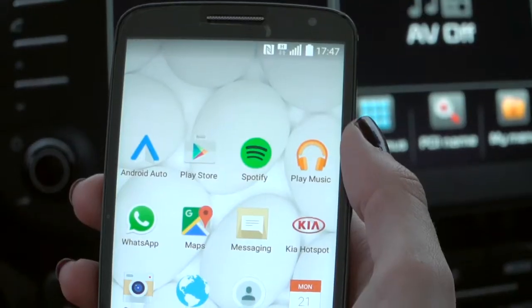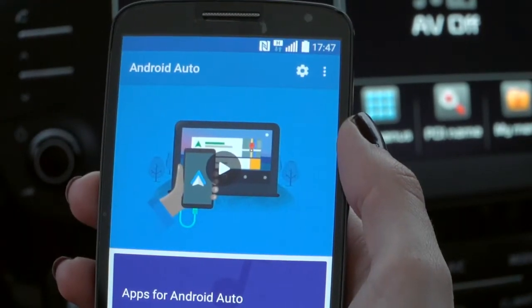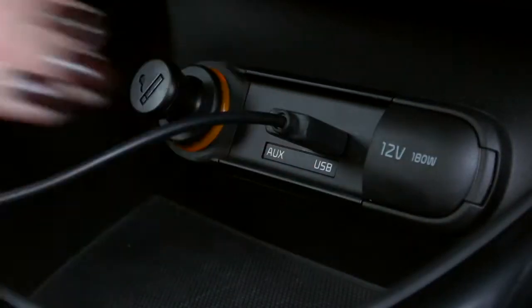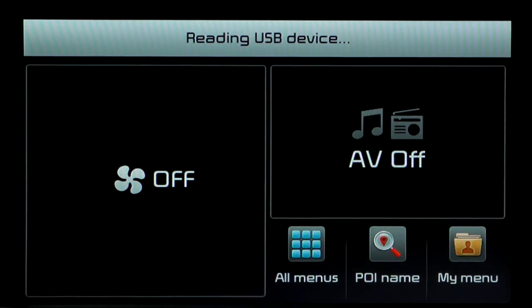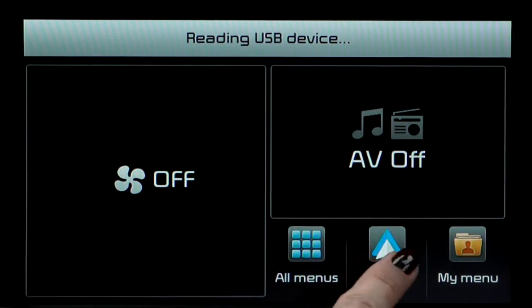Now open the Android Auto app on your smartphone. For the first time you use the app, you will have to agree to the terms and conditions. Connect your smartphone to the car with its USB cable. Now you will have to wait for the Android Auto logo to appear on your car's navigation screen. You can now start using Android Auto.